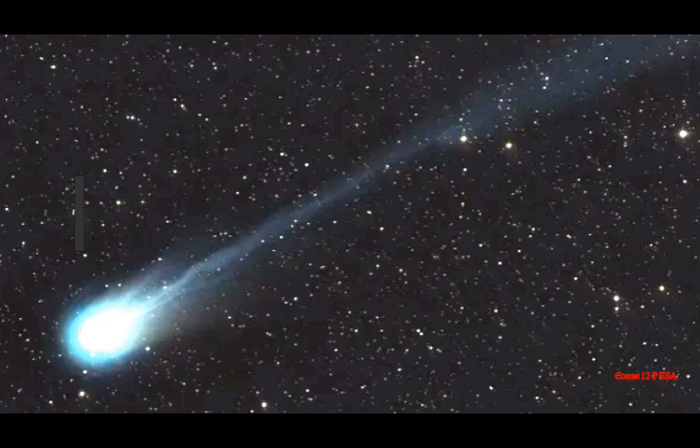On April 21, the comet will make its closest approach to the Sun, resulting in its brightest appearance in the sky, USA Today reports. The comet is expected to reach its closest point to Earth in June; however, at that point it will no longer be visible in the Northern Hemisphere, ESA notes. The best time for Northern Hemisphere skywatchers is in early April, when the comet should be visible to the naked eye low in the West about an hour after sunset.